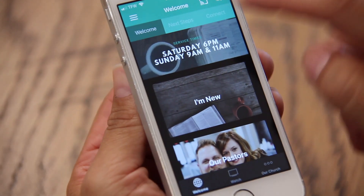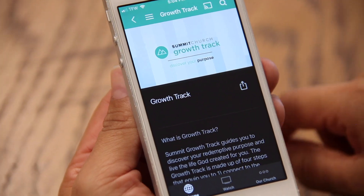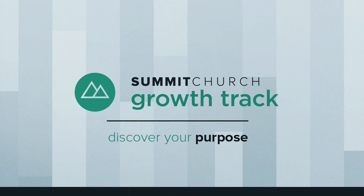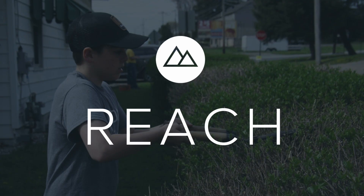By enabling notifications, you'll be the first to receive important updates from the church. Also, check out the Next Steps tab. There are options here for everyone, whether you're a new Christian who would benefit from Starting Point, or if you need to go through GrowthTrack to discover your giftings. You can also find a small group to join or serve on one of our Community or World Reach teams.